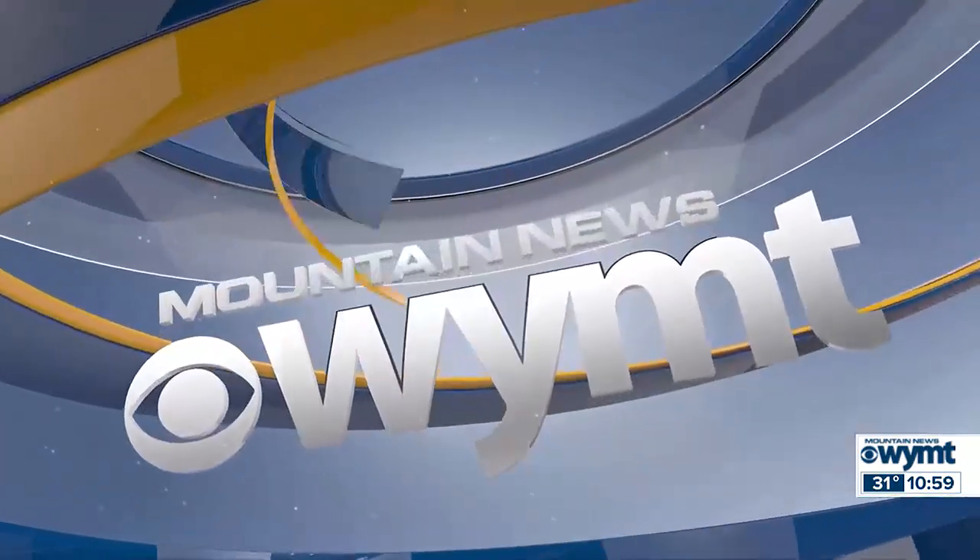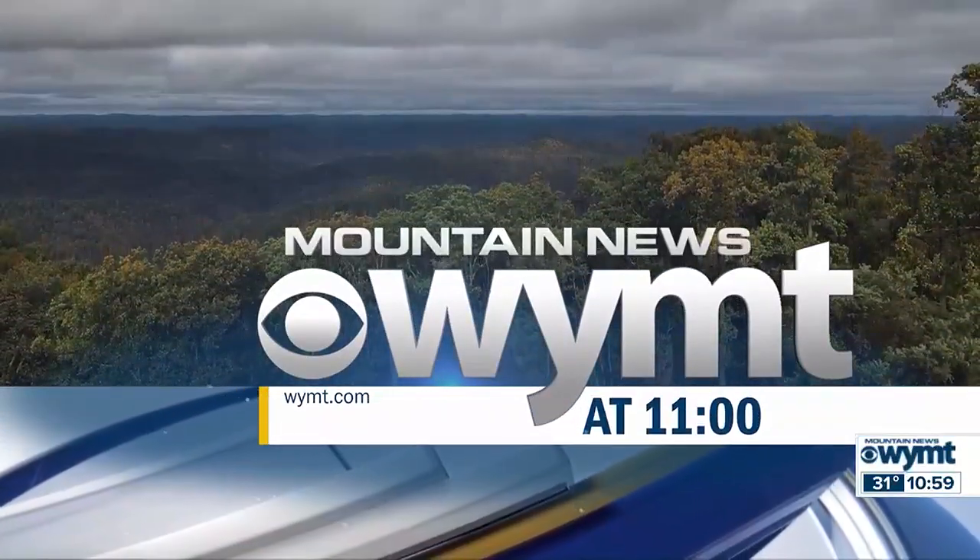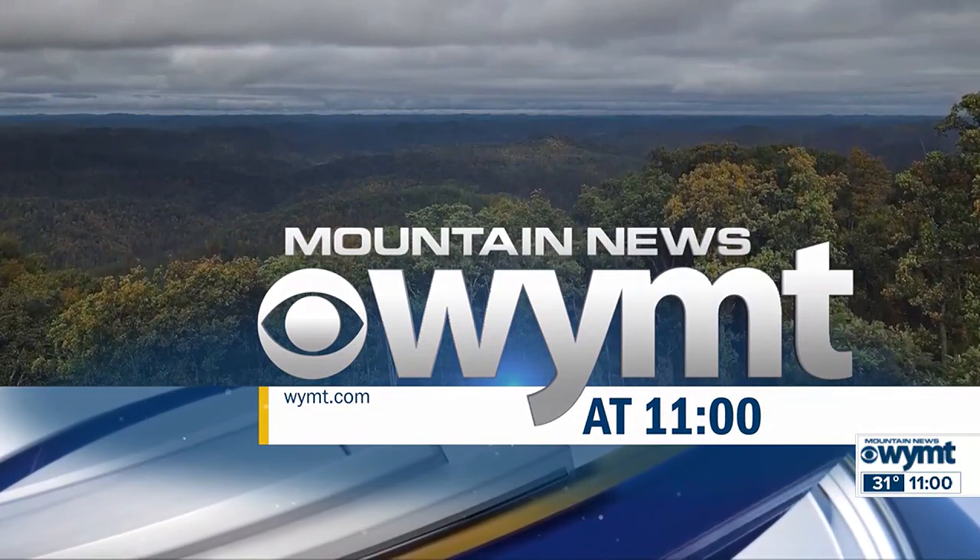Coming up as we move toward colder months, how to be prepared for unexpected power outages. Dedicated to eastern and southern Kentucky, this is WYMT Mountain News at 11. Good evening, I'm Steve Hensley. It's getting chilly outside and colder weather means more heat and more energy being used. Yesterday, thousands in Powell County were left without power. It was restored a few hours later, but with those cooler temperatures, how can you prepare? Julia Sanders talked with power company officials about some tips for the home.